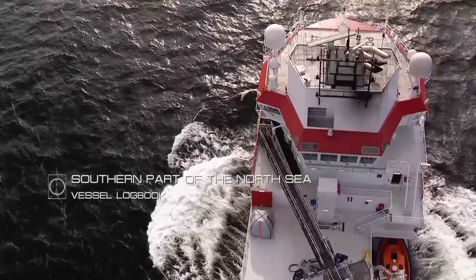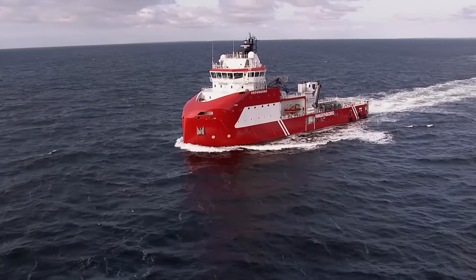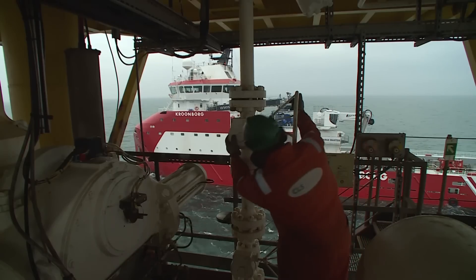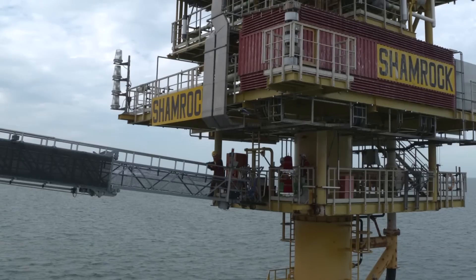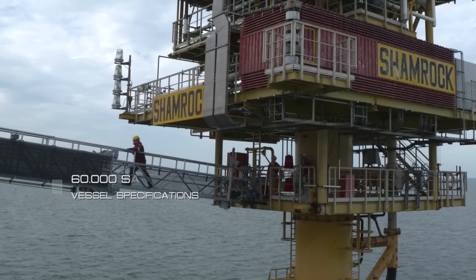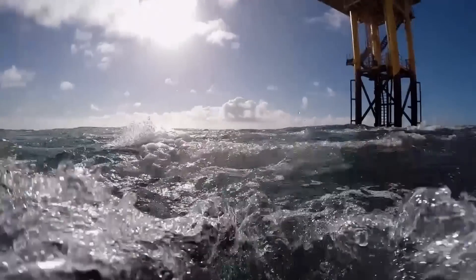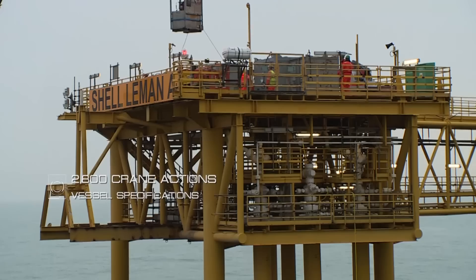We all know the story of the walk-to-work vessel Kronborg, the vessel that has changed the entire offshore industry. After three years of service, we have some figures to illustrate her success. Till now, the Kronborg has safely transferred 60,000 people and has executed 2,800 lifting operations.